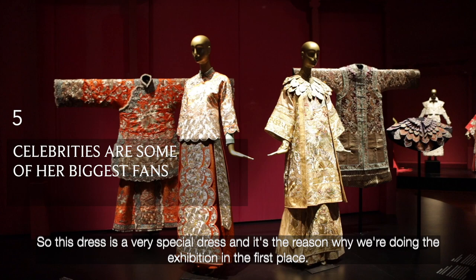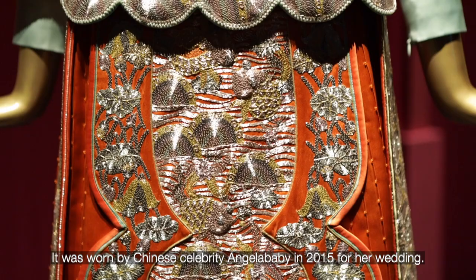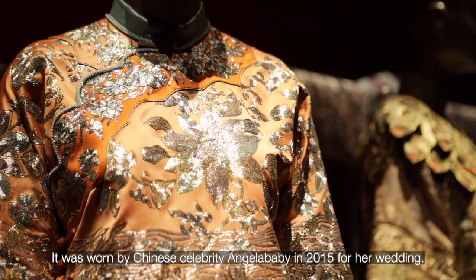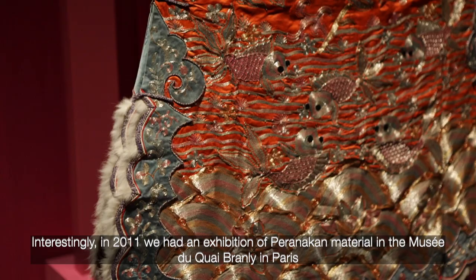So this dress is a very special dress and it's the reason why we're doing the exhibition in the first place. It was worn by Chinese celebrity Angela Baby in 2015 for her wedding, and it is directly inspired by the dress to the left, which comes from our collection, the Peranakan Museum's collection.